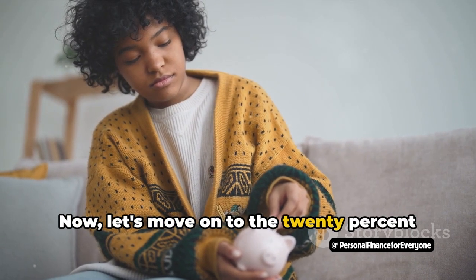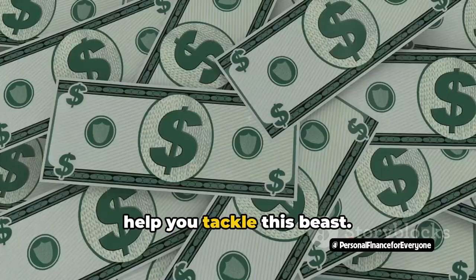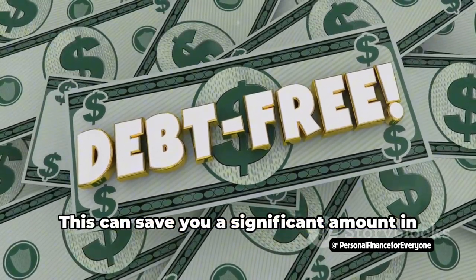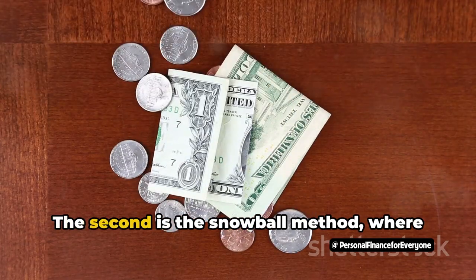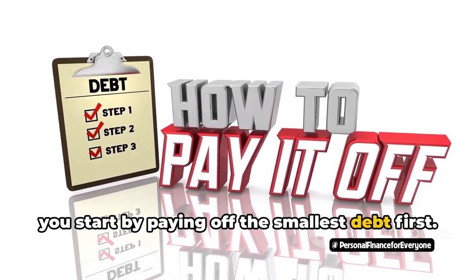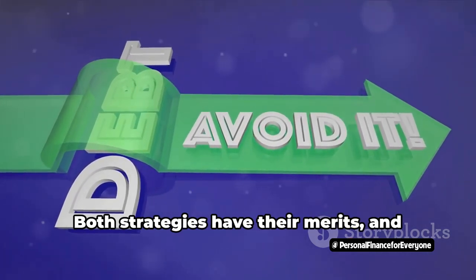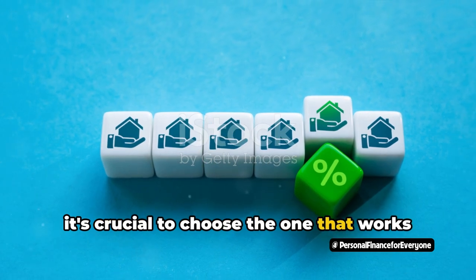Now let's move on to the 20% for debt repayment. There are a couple of strategies that can help you tackle this. The first is the avalanche method, where you prioritize paying off the debt with the highest interest rate — this can save you a significant amount in interest over time. The second is the snowball method, where you start by paying off the smallest debt first, providing a psychological boost to keep you motivated. Both strategies have their merits, so choose the one that works best for you.